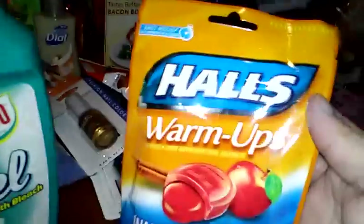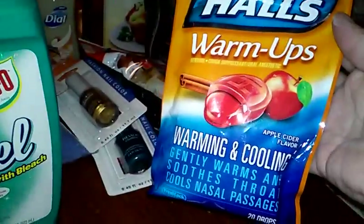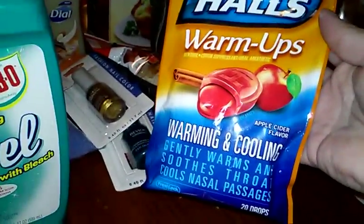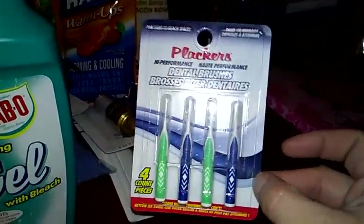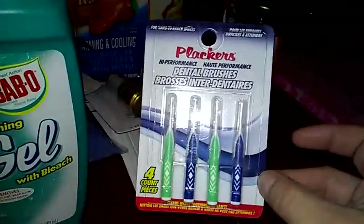These are a must-have for my husband — the Hall Warm-Ups in Apple Cider. It says it warms and soothes the throat and cools nasal passages, and you get 20. And then I got my mom these Pluckers so she can clean her dentures — she doesn't shop at the Dollar Tree often, so I figured I'd get them for her.